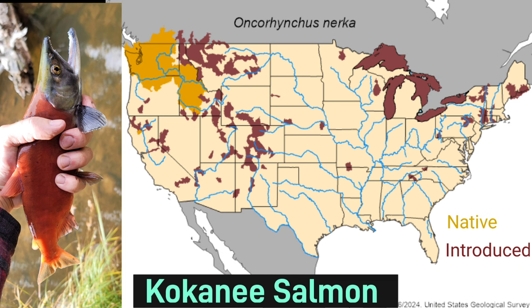Before I get into range, I need to explain what a kokanee salmon is. A kokanee salmon is just a landlocked sockeye salmon. Sockeye salmon have a much larger range extending up into Alaska and even to Russia, but the range you see on this map is just the landlocked kokanee salmon that doesn't migrate to the ocean.